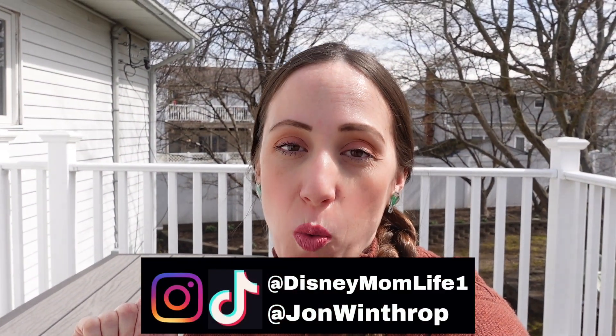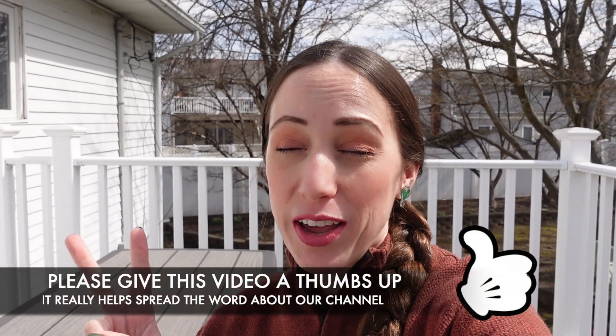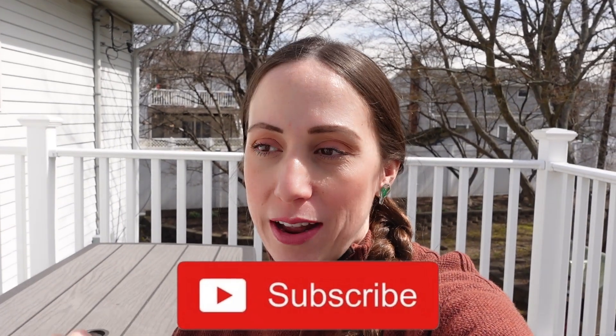Hey guys, it's KJ from Disney Mom Life. Welcome or welcome back. If you guys haven't watched part one, this is part two of a two-part series. We are shopping for our Disney cruise. I had to pick up a bunch of things and in this video I'm going to continue the shopping and then do a big haul at the end of everything that I got for our upcoming Disney cruise. I cannot wait to go on this cruise. I cannot wait to share all this content with you.